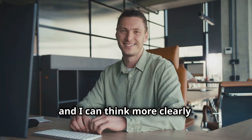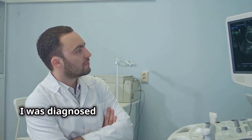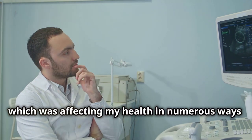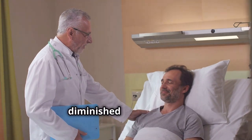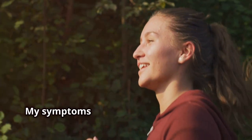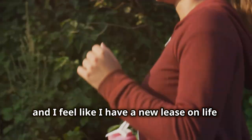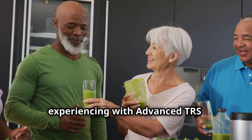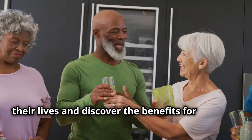"I never imagined feeling this good again. I was diagnosed with heavy metal poisoning, which was affecting my health in numerous ways. Advanced TRS has made a huge difference — the symptoms that once plagued me have diminished significantly, and I feel like I have a new lease on life." — John B. These are just a few examples of the life-changing results people are experiencing with Advanced TRS. Join the thousands who have transformed their lives and discover the benefits for yourself.